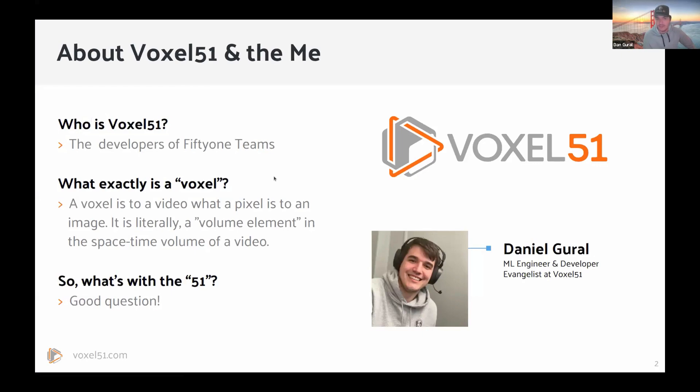What exactly is a Voxel? A Voxel is to a video what a Pixel is to an image — it's that volume element that gives it the time dimension of a video. And what is 51? It's an old inside joke going back to some of our co-founders. My name is Dan. I'm an ML engineer and developer evangelist at Voxel51. I've been doing machine learning for seven to eight years, and I'm excited to share what I've learned in the industrial space.